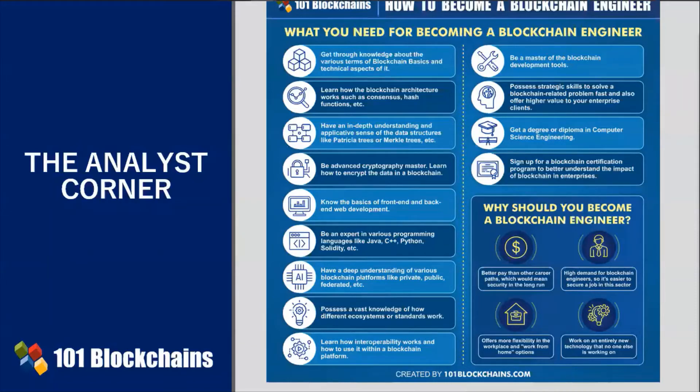Proficiency in other languages is always appreciated. These will definitely help boost your enterprise blockchain engineer career. Have a deep understanding of different blockchain platforms, possess knowledge of how different ecosystems or standards work, learn how interoperability works, and be a master of the blockchain development tools.